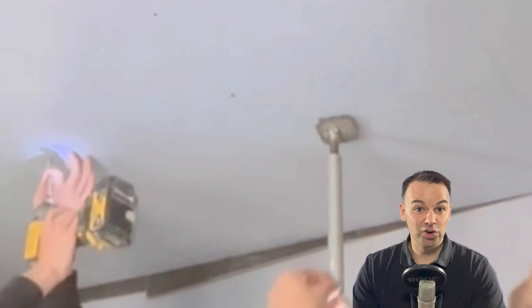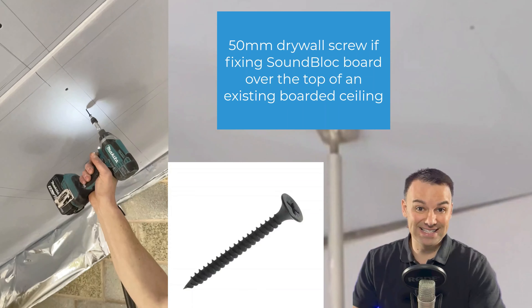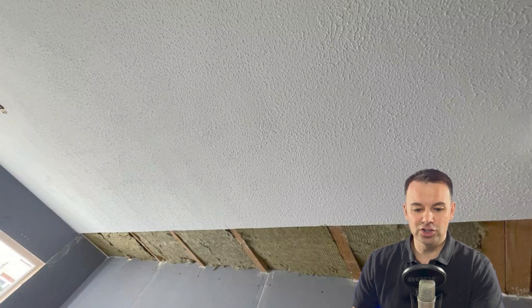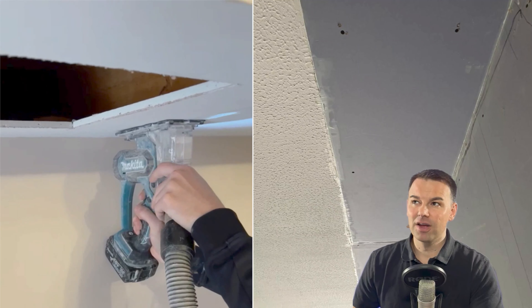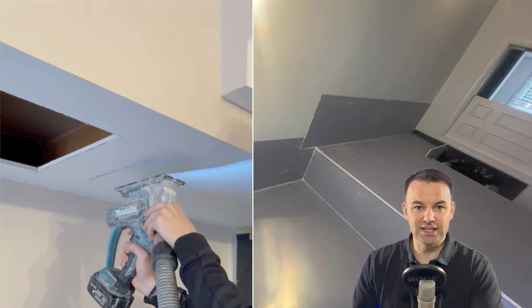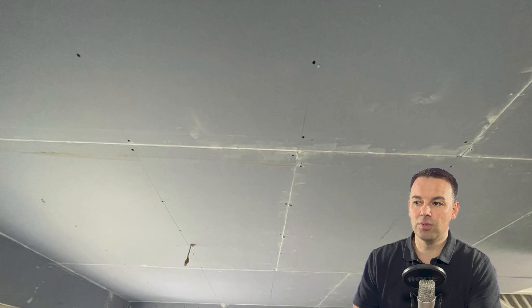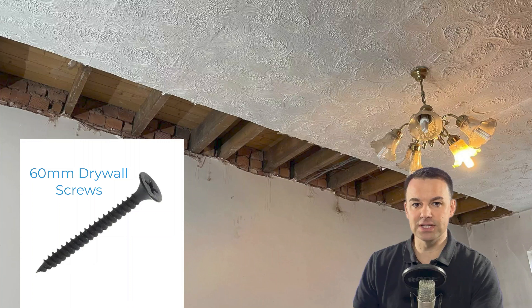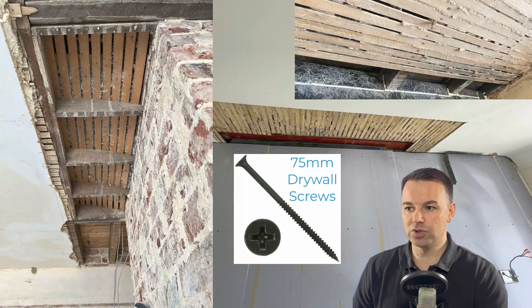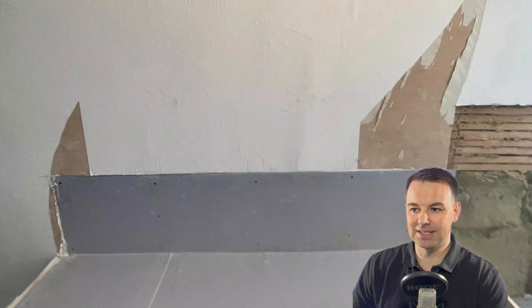We use a 40mm drywall screw when going directly to the joist, and a 50mm drywall screw if we're going over the top of an existing plasterboarded ceiling. If you're going over the top of a plasterboard ceiling and haven't insulated from above, try to patch up all the sections you've cut open to insulate — otherwise you've reduced the mass. We use a 60mm drywall screw on older properties going over old Artex ceilings, and always a 75mm drywall screw if going over a lath and plaster ceiling.